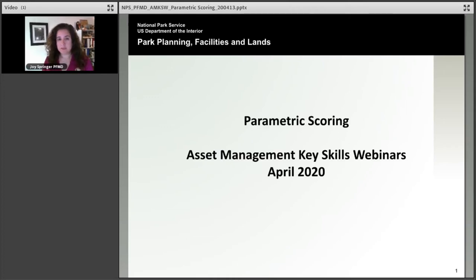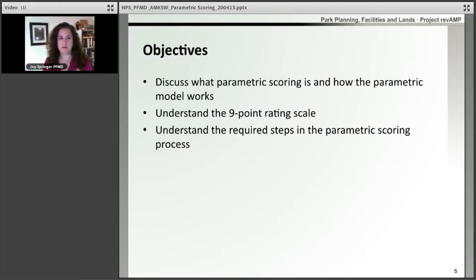Hi, I'm Joy Springer, and today we're going to be talking about the parametric scoring process. We're going to talk about what the parametric scoring is and how the parametric model works, understanding the nine-point rating scale that we use for the parametric scoring process, and the steps that are required to complete the parametric scoring process.